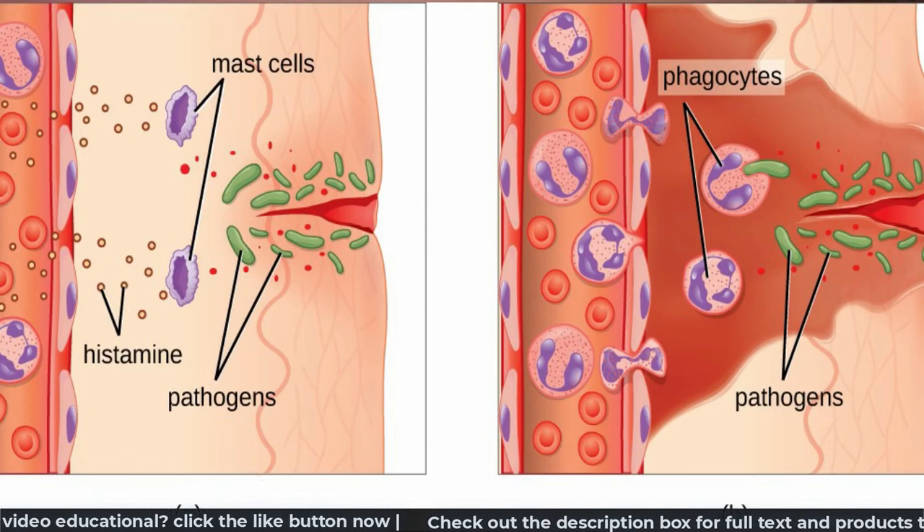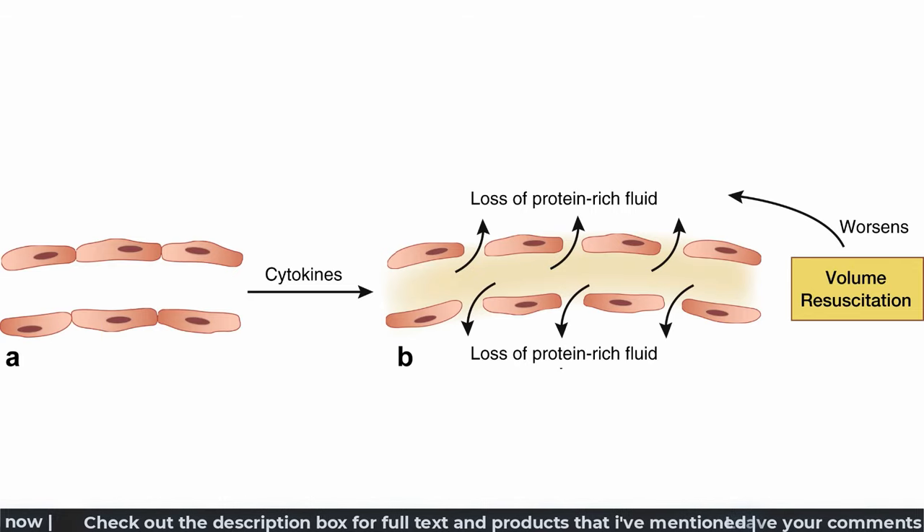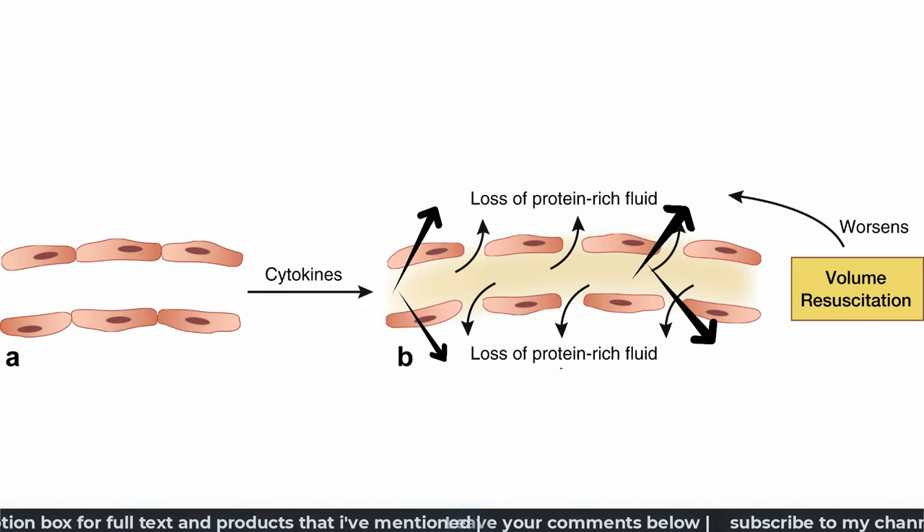On a microscopic level, what happens is that there is a sudden release of large amounts of histamine from our immune cells, and that results in a sudden enlargement of small blood vessels within our skin, followed by a rush of fluid out of our vessels into our skin, causing an itchy swelling.